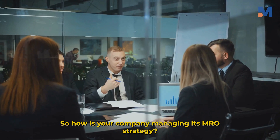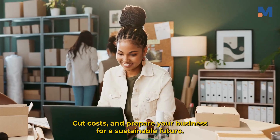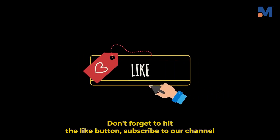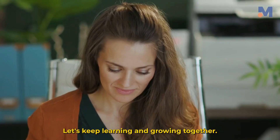So, how is your company managing its MRO strategy? Take a moment to reflect, because improving your approach can boost performance, cut costs, and prepare your business for a sustainable future. Enjoyed this video? Don't forget to hit the like button, subscribe to our channel, and turn on the notification bell so you never miss out on our latest content. Let's keep learning and growing together.